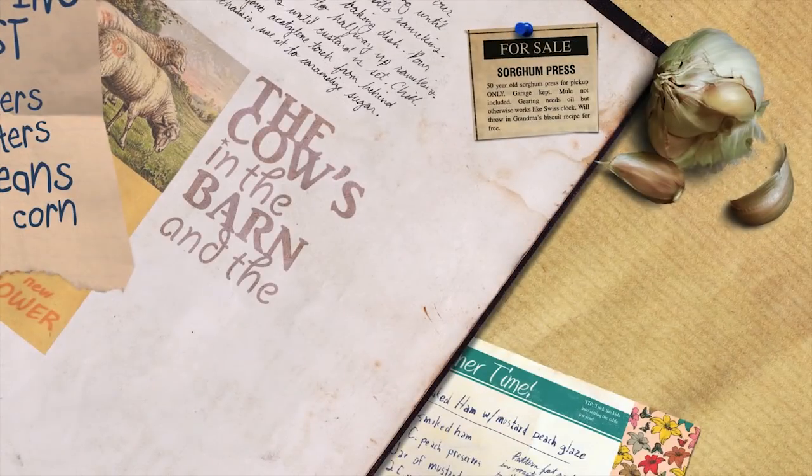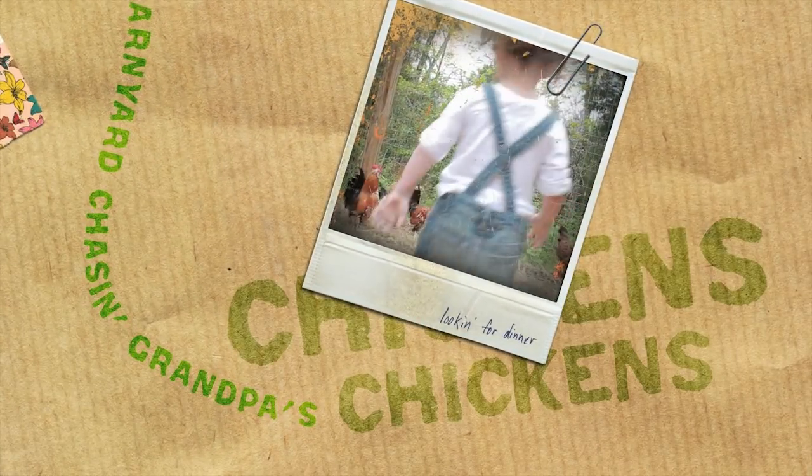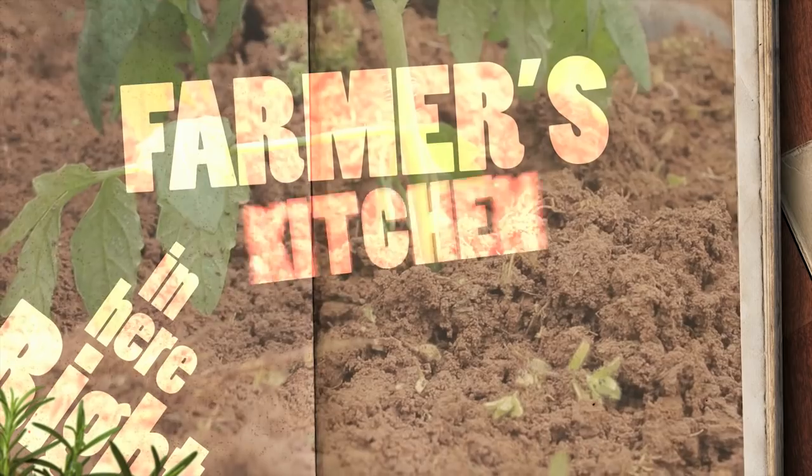Beans and corn, the cows in the barn and the sheep's been shorn, kids in the barnyard chasing grandpa's chicken. Spices, slices, cuts and dices, gonna slash your grocery prices right here in Farmer's Kitchen.